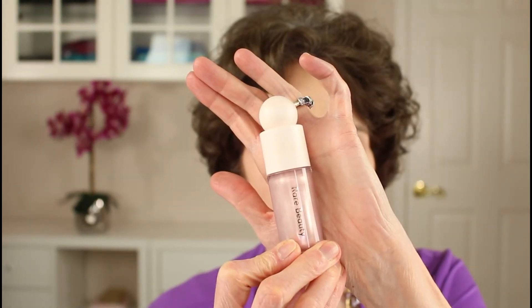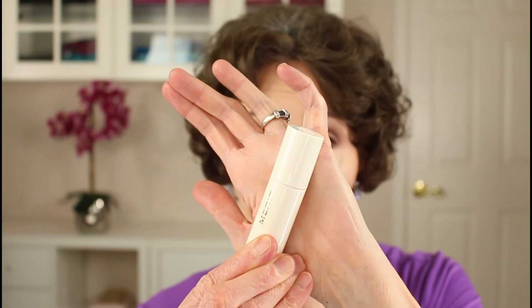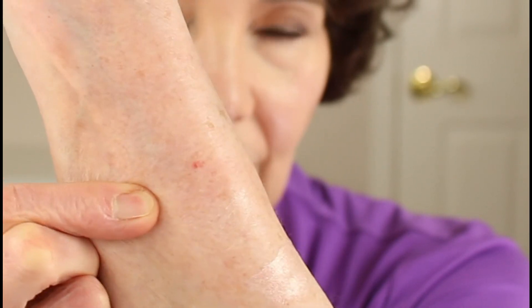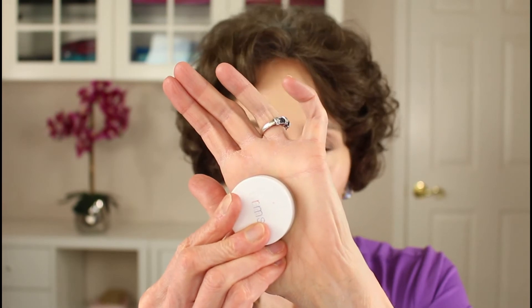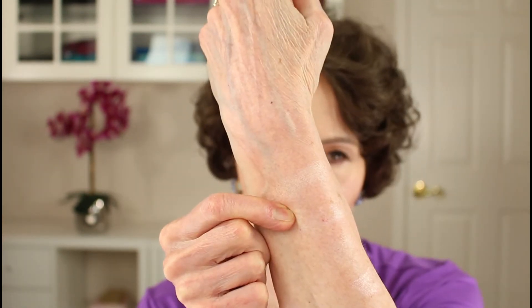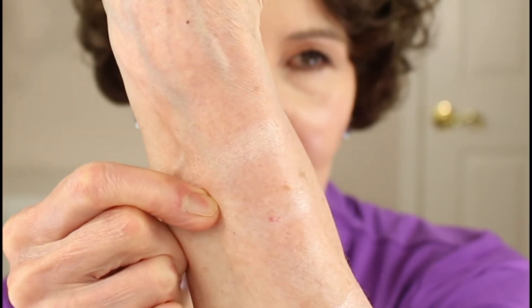For highlighters, I have four formulas to compare: a liquid, a stick, a cream, and a cream-to-powder. First is the Rare Beauty Liquid Highlighter in Enchant, followed by the Merit Stick Highlighter in Cava — a much softer look — then the RMS Luminizer cream, and finally the Laura Geller Portofino cream-to-powder. The most pigmented of all four, as you saw from the swatches, is the Rare Beauty Liquid Luminizer.